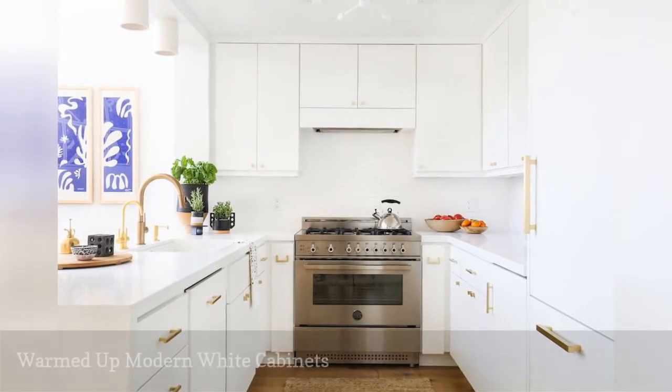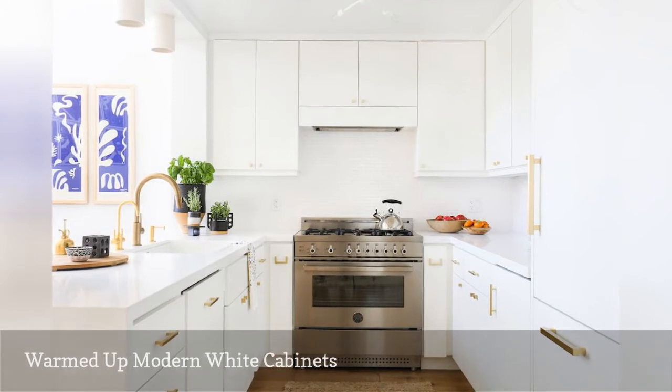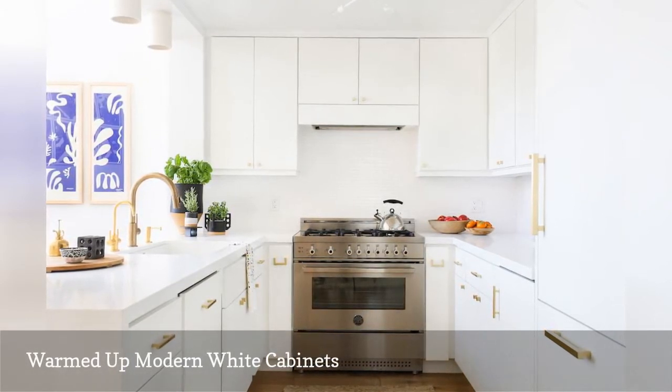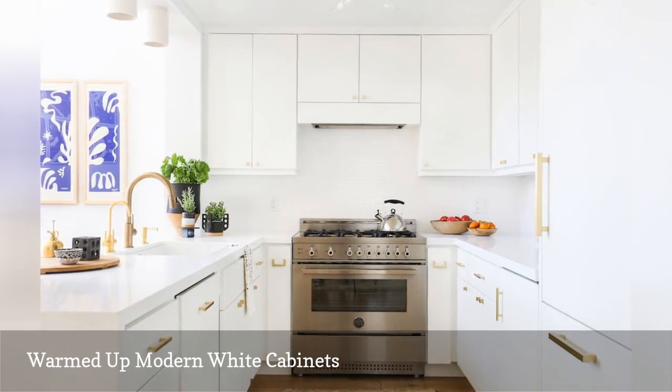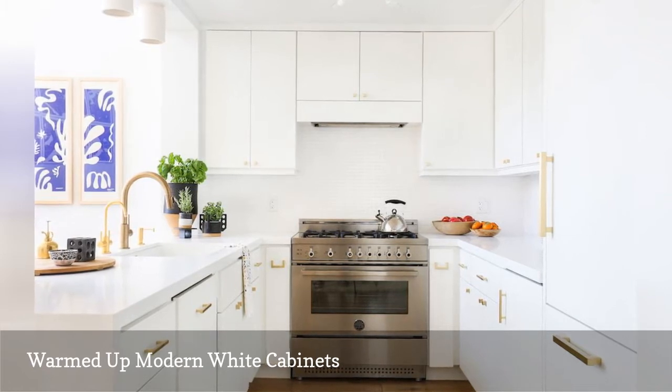Minimal white kitchens are perfect for small spaces. But if floor-to-ceiling white cabinetry leaves you feeling chilly, borrow these ideas from HomePolish. The slab front doors on these cabinets were warmed up with brass hardware. Another stylish element adding some heat to this kitchen is the wood floor.